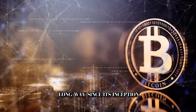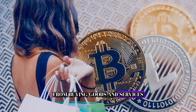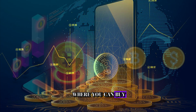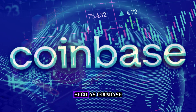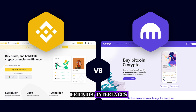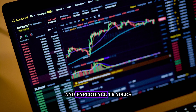Now let's fast forward to today. Bitcoin has come a long way since its inception and is now widely used for various purposes, from buying goods and services to investing and trading. There are numerous exchanges where you can buy, sell, and trade Bitcoins, such as Coinbase, Binance, and Kraken. These platforms offer user-friendly interfaces and a range of features to cater to both novice and experienced traders.